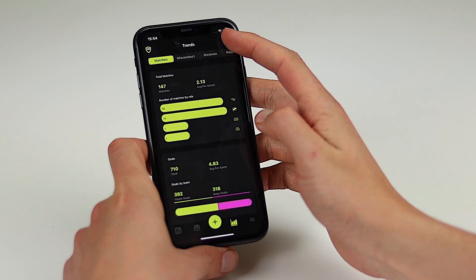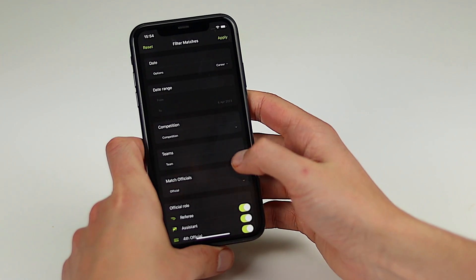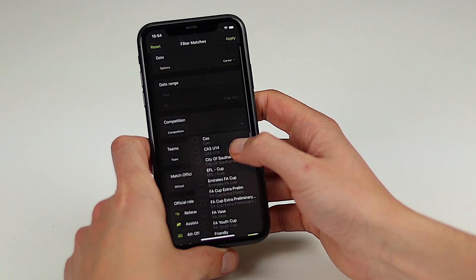We give you visibility of your colleagues in fixtures and results, and we've added new filters, so you can filter by specific teams or match officials, and you can filter across multiple competitions.